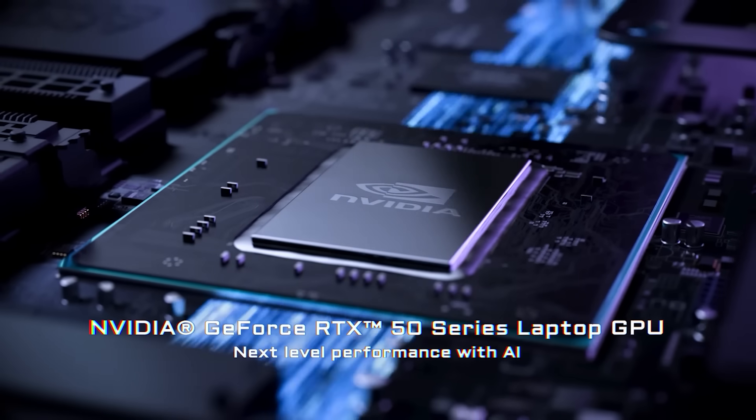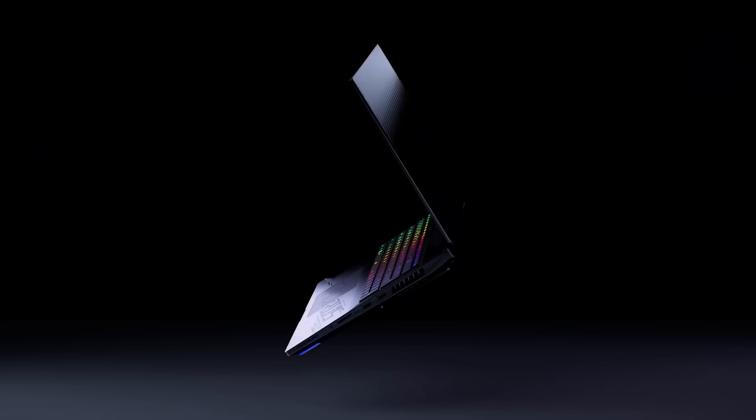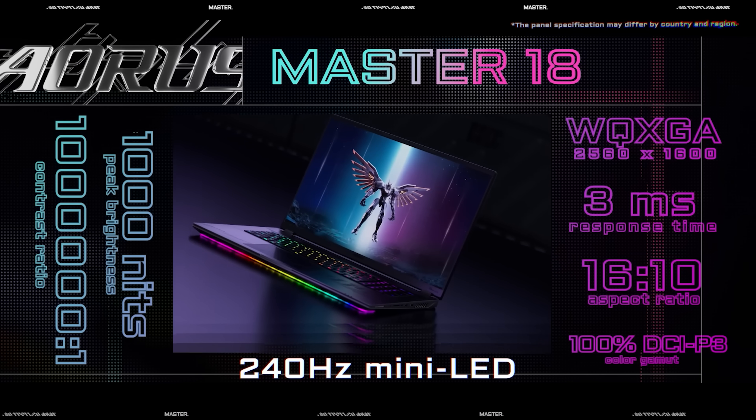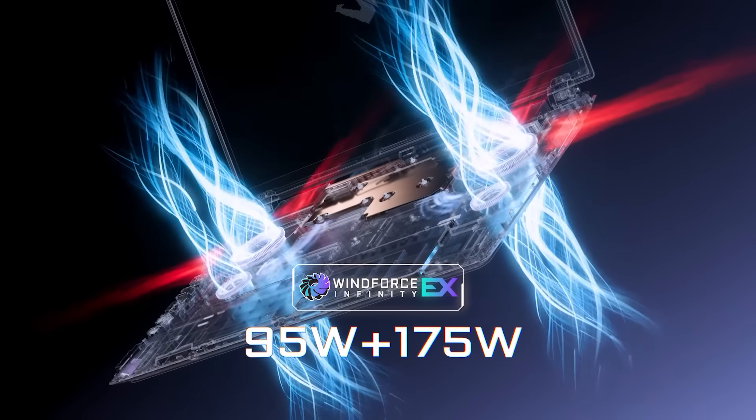Today's video is sponsored by Gigabyte's GeForce RTX 50 series gaming laptops. The Aorus Master 18 and 16 are super high performance beasts with up to RTX 5090 laptop graphics, stunning 240Hz HDR displays, and top-end features like a PCIe Gen 5 SSD and Wi-Fi 7.